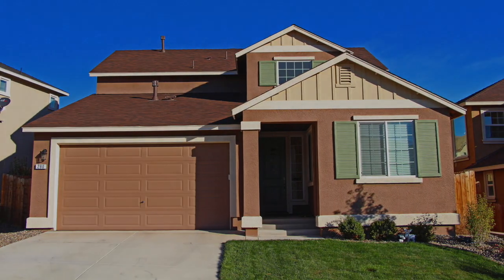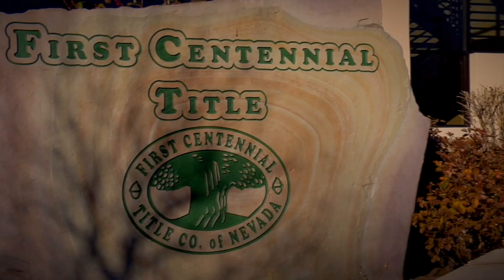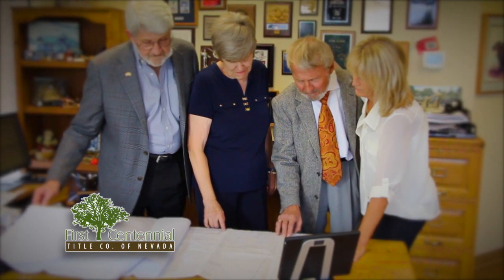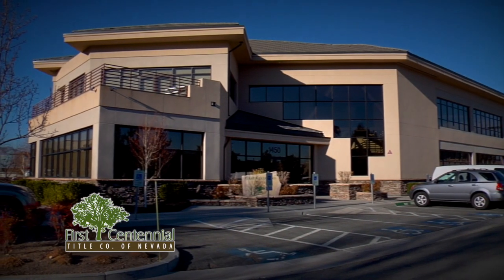Styles of homes change, and the way we shop for a home has changed too. Here at First Centennial Title, we're dedicated to staying up with the changing times. So when the rules for buying your home change, we're on it. Our job is to protect your property rights. We're First Centennial Title — with the knowledge of yesterday and the technology for tomorrow.